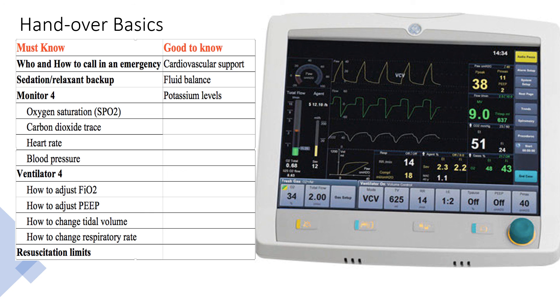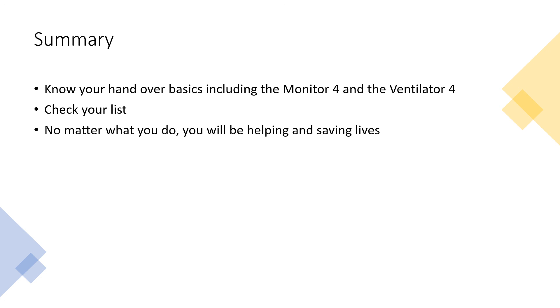In summary, what's important is that you know your handover basics including the monitor and ventilator parameters, and what to do if the patient desaturates. The ICU is a busy place, more so at the moment, so list your priorities for your shift and revisit them regularly. No matter how much you think you don't know or how inexperienced you feel, you will be helping and saving lives. Thank you for watching — we really hope you found this helpful.